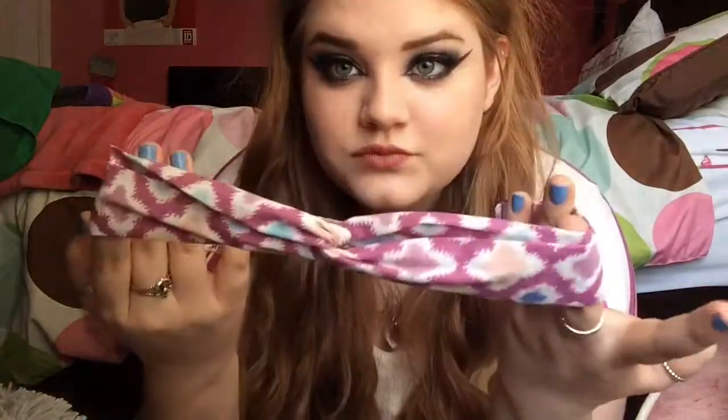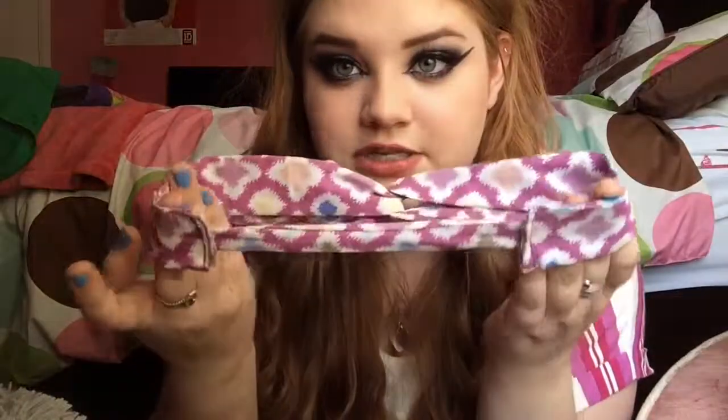Do you guys want to know something cool? I actually made this headband — let me show you. I should do a video on how to make headbands. It looks like this, and you just slip it on like that and you'll be the coolest person in school.